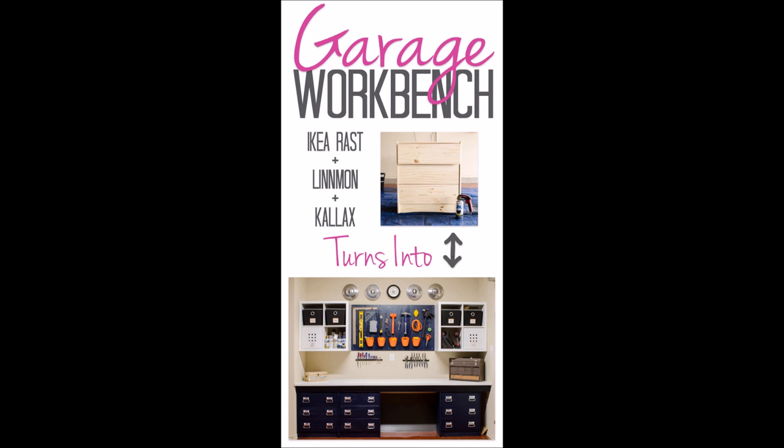4. Have a spare chest of drawers hanging around? Turn them into a workbench. This beautiful workbench was made using the RAS chest from Ikea.